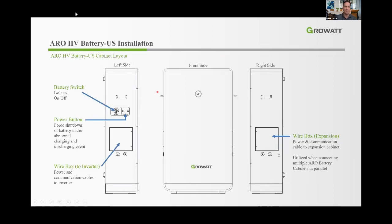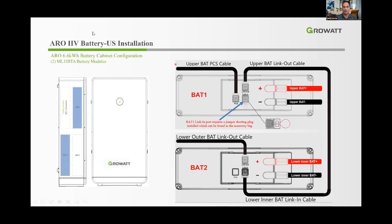For the battery installation, the cabinet layout includes: a battery switch on the left-hand side, a power button for forced shutdown or startup, and a wiring box to the inverter on the left. The front has an LED display, and on the right-hand side cabinet is the expansion wire box, used only when connecting multiple cabinets in parallel. The BDC is visible on the left of the cabinet layout.